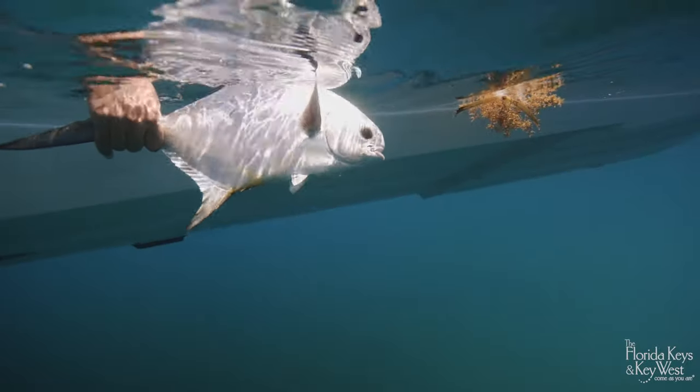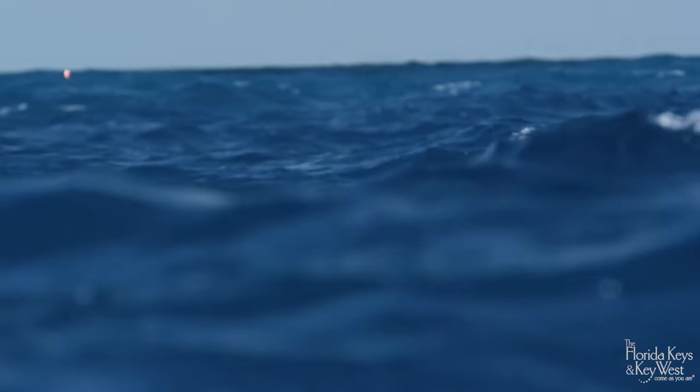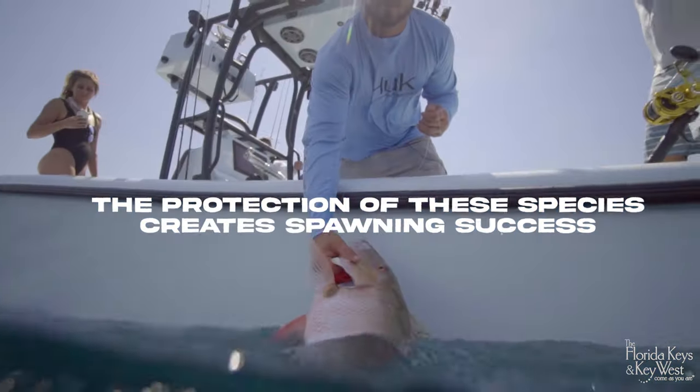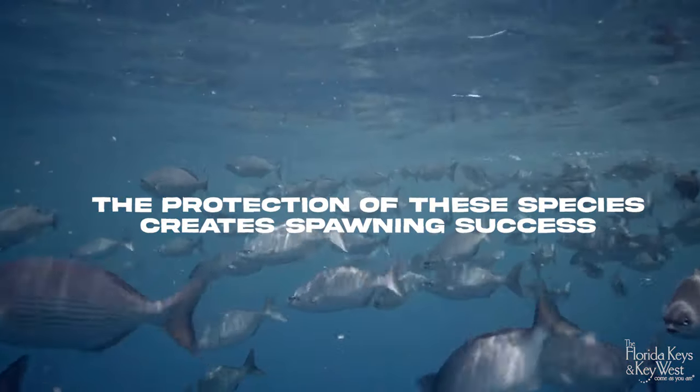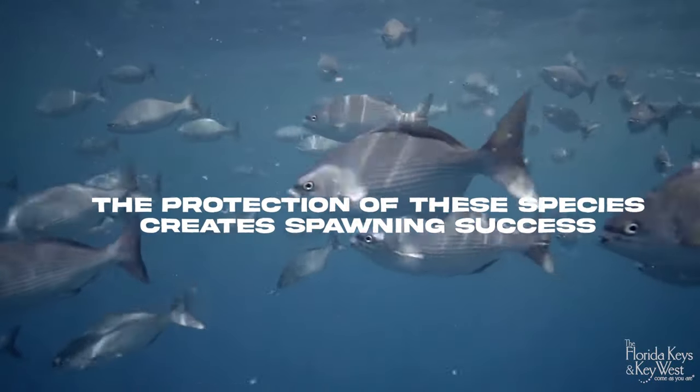If everything goes the way Polat hopes, what's the best case scenario? Western Dry Rocks is kind of unique because it sits right on the edge of the reef track. When the fish spawn there, the products of that drift away and basically seed the entire coast of Florida. What we hope to see is by protecting permit, by protecting mutton snapper and all these other species, that they have more successful spawning and we start to see more of these younger fish. It's only been a couple of years of the closure, but as time goes on, what we hope to see are more of these species up the entire east coast of Florida.